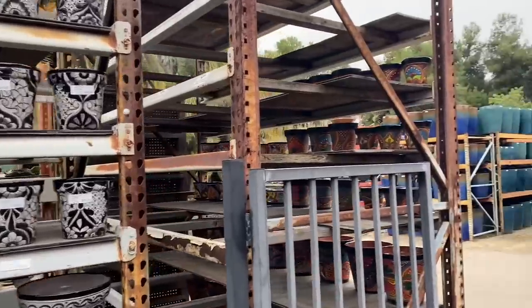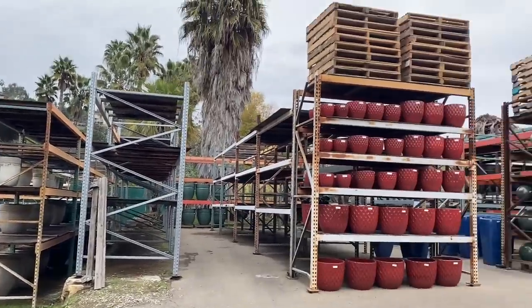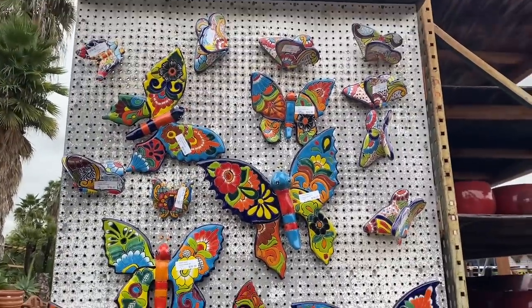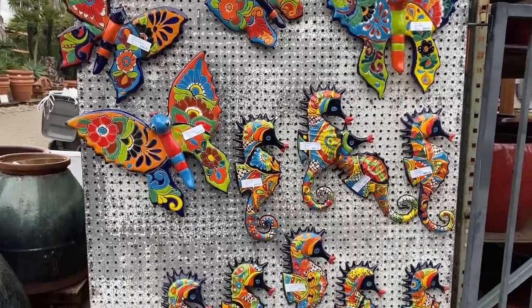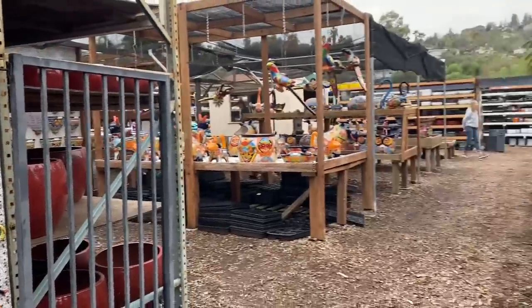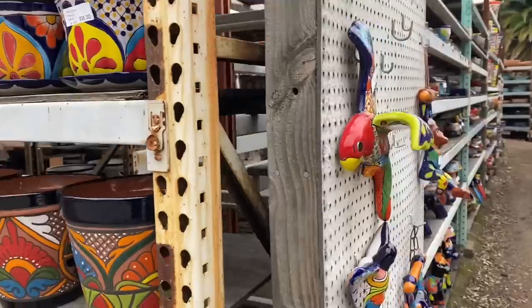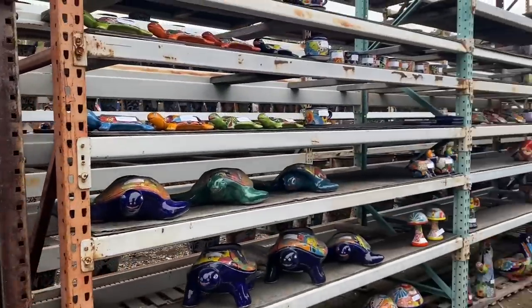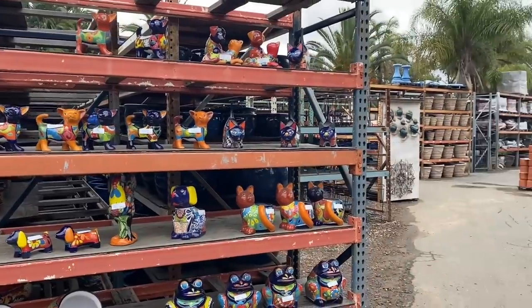He's getting rid of a lot of inventory and bringing in a lot of new things, so now's a really good time to come and shop — if you haven't in a while, or even if you have. Just the sheer quantity of Talavera is pretty mind-boggling.